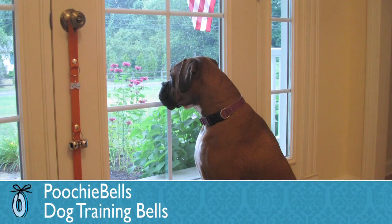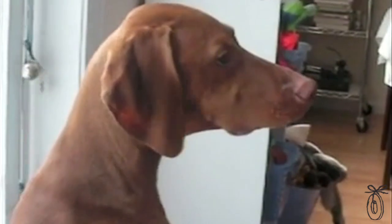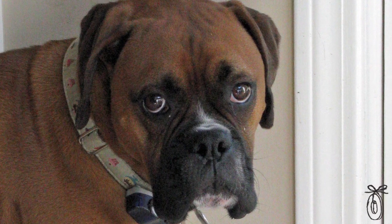Poochie Bells are an easy solution to a common pet problem. They enable your dog to communicate with you when they need to be let out to go to the bathroom. It can be challenging for your dog to get your attention every time they need to go out, and if you forget to let them out, you're left with the door being scratched up or you're cleaning up a different sort of mess.